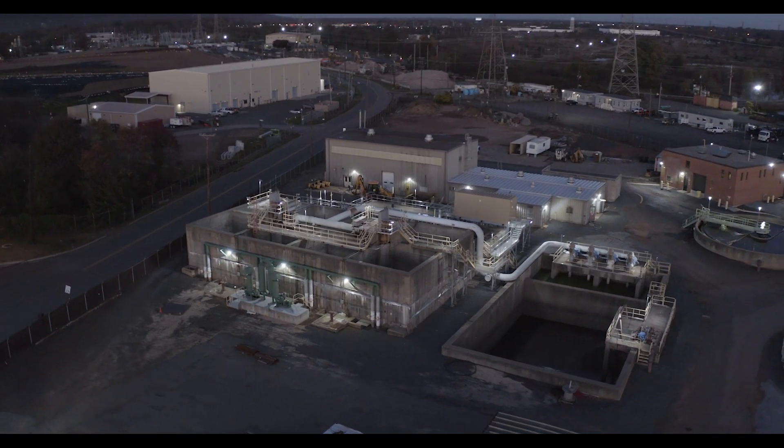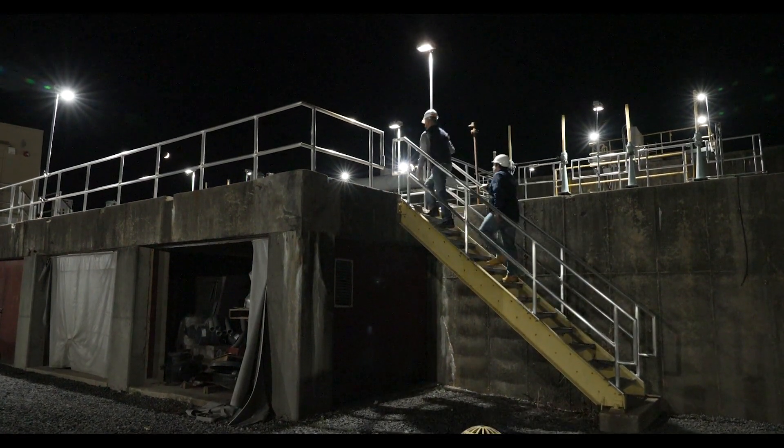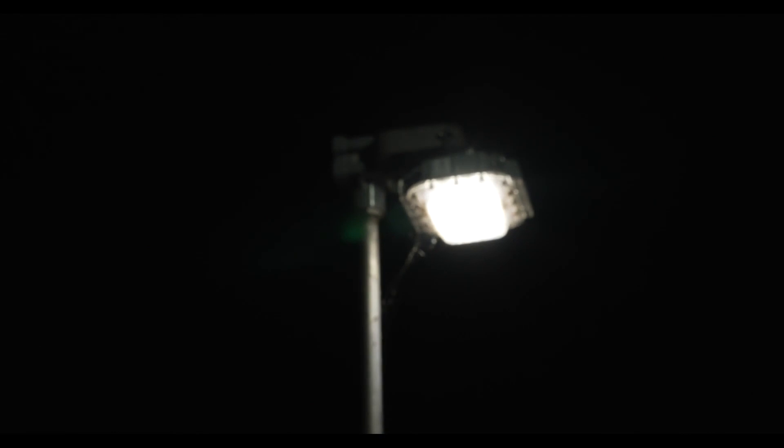We run 24 hours a day, which means three shifts of operators, and at night during the winter it gets really dark by 5 p.m. Poor visibility increases accident risk, especially in wet and sometimes icy conditions.